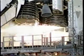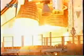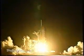T-minus ten, nine, eight, seven, six, four, three, two, one, and liftoff of Space Shuttle Columbia to broaden our view of the universe through the Hubble Space Telescope.